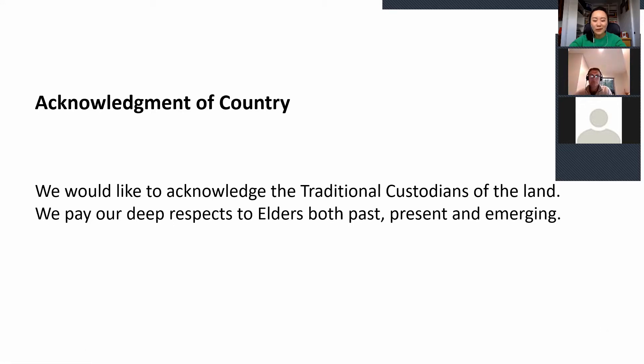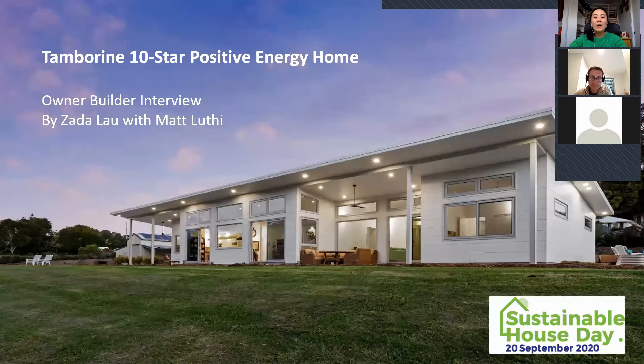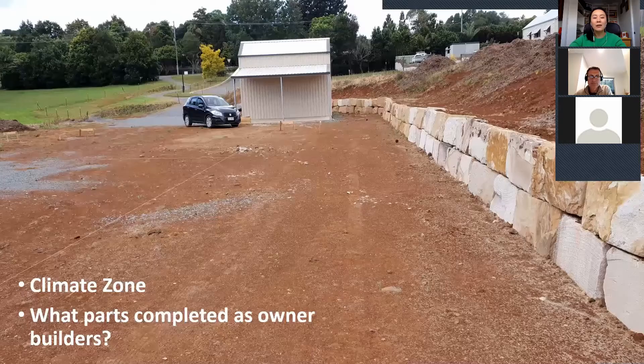Welcome to Renew's 2020 Sustainable House Day. I'm Zada Lau, and I'll be interviewing Matt Luthie on his 10-star positive energy home in Queensland, Australia, two areas where he saved money as a homeowner-builder, and key design principles that he used in designing this thermally efficient home. Welcome, Matt, and congratulations on your 10-star home.